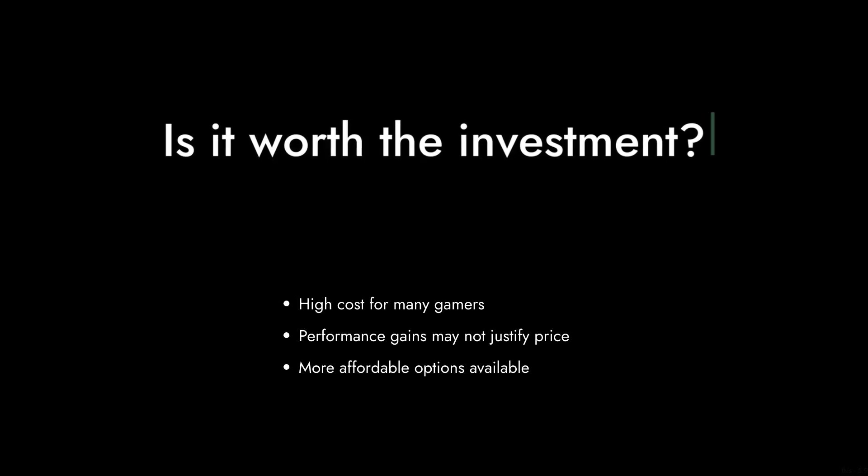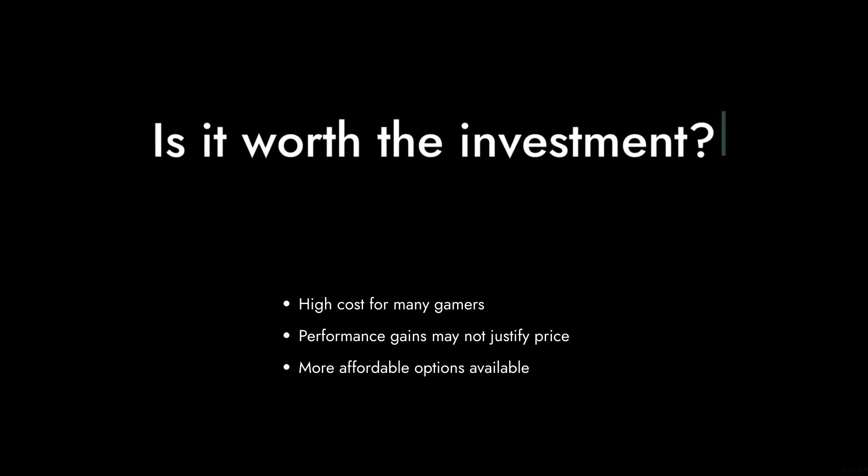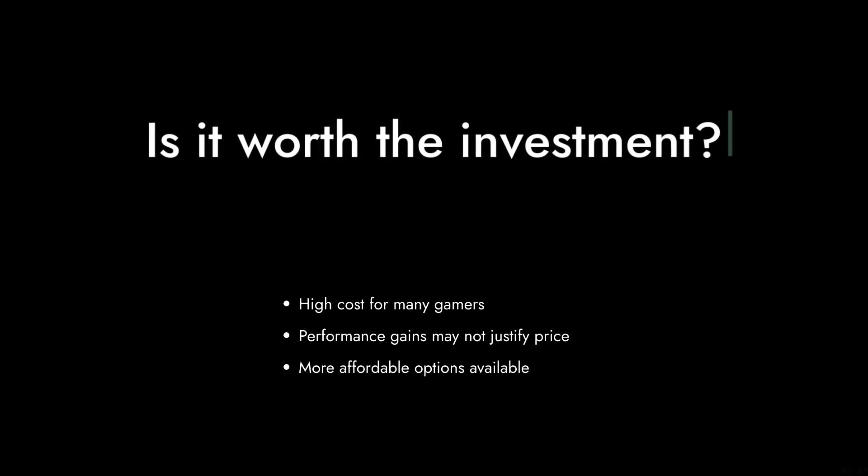For many gamers and professionals, this steep cost might not justify the performance gains, especially when there are more affordable options that deliver similar results.